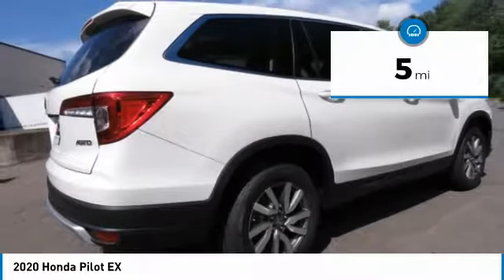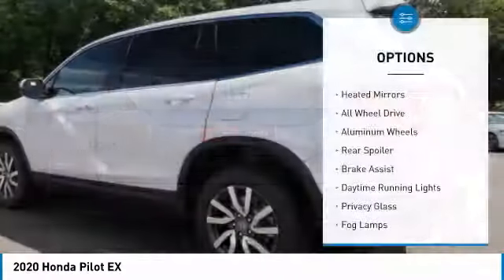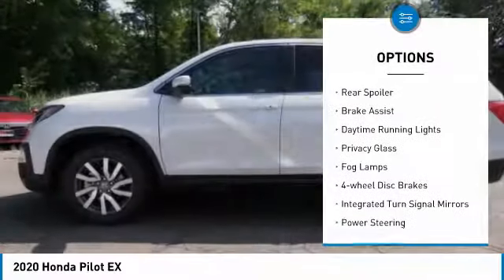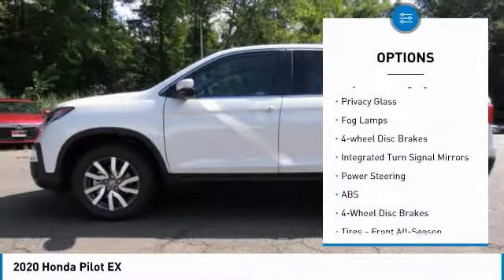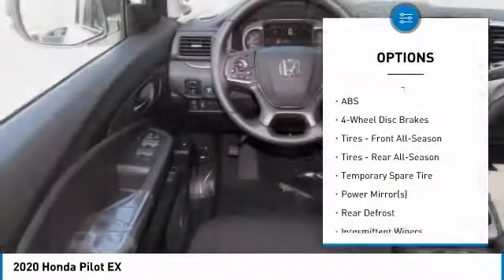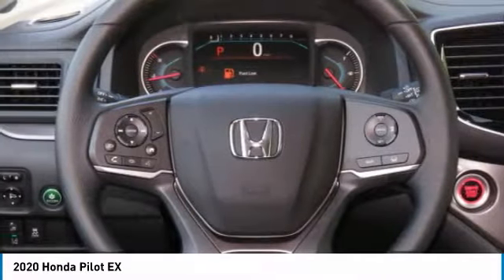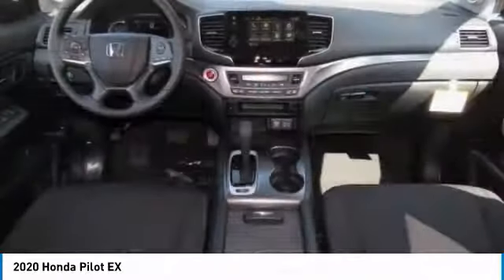This vehicle has less than 100 miles. Here are some of this vehicle's great options: heated mirrors, all-wheel drive, aluminum wheels, rear spoiler, brake assist, daytime running lights, privacy glass, fog lamps, four-wheel disc brakes, and integrated turn signal mirrors.